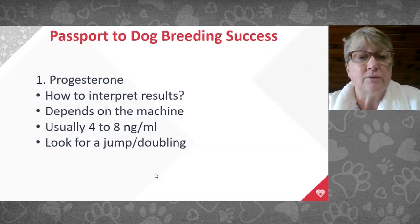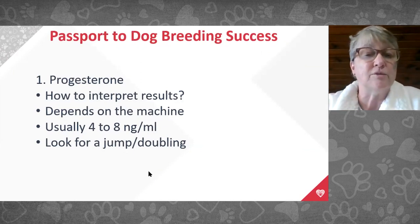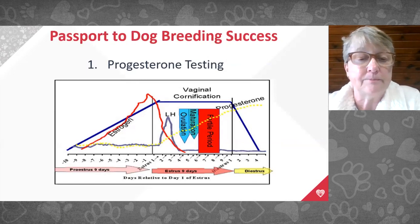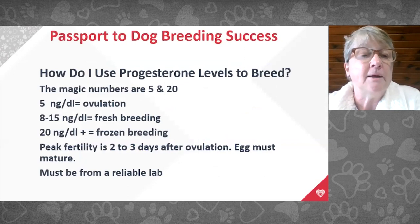How we interpret progesterone results depends on the machine. Ovulation is typically between four and eight — we call it about five in our practice. We'll see a near-doubling of progesterone level at ovulation. For fresh semen, two days after ovulation the progesterone is around 8 to 15. For frozen semen, three days after ovulation it's around 20 or above. The egg needs maturation time and testing must come from a reliable laboratory — try to use the same lab every time.